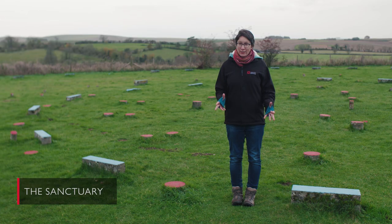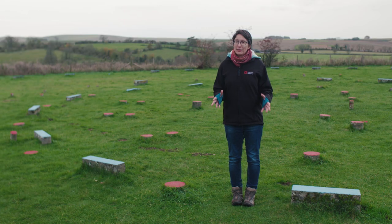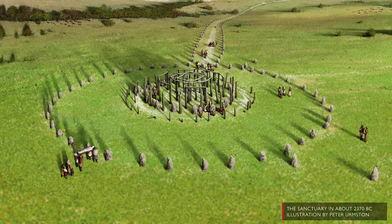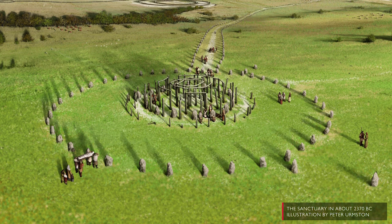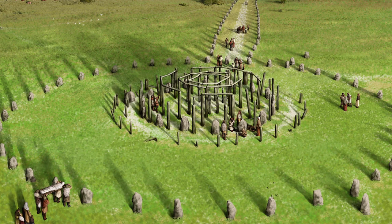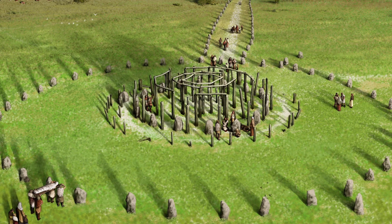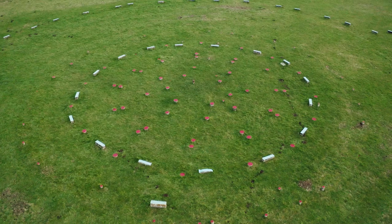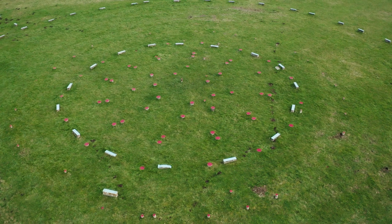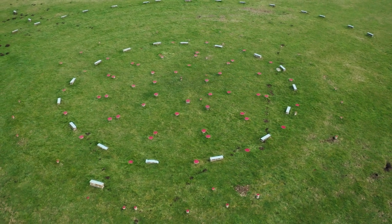We're standing at the Sanctuary, which is a really lovely little monument that not many people know about. Originally the Sanctuary would have been two stone circles, one set within the other, and around and inside them were standing timber posts. We don't know exactly what those posts would have looked like because they've rotted away, but we think they may have been standing quite tall, possibly with a lintel-linked top — horizontal timbers linking the circular settings of posts.